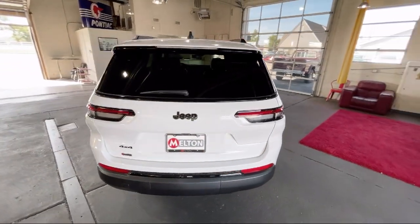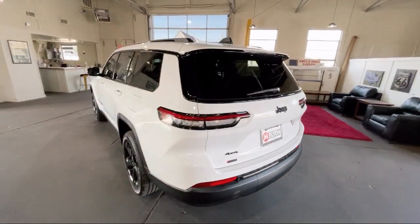It also features an outside temperature display, electronic stability control, a rear spoiler, and alloy wheels.